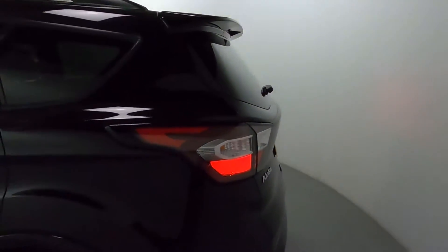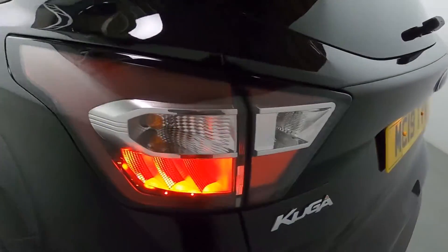You've got a nice little lip spoiler to tie the rear end together. You've also got these nice big rear lights as well as rear parking sensors.